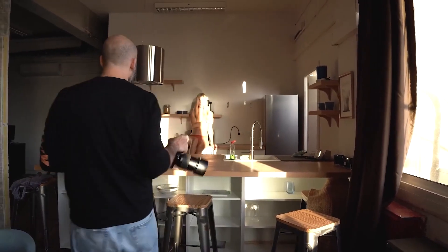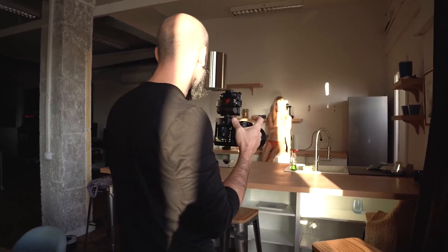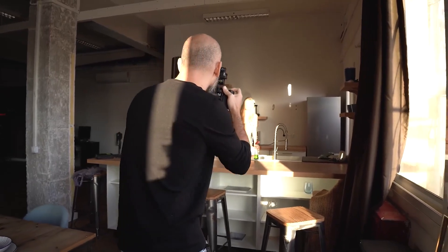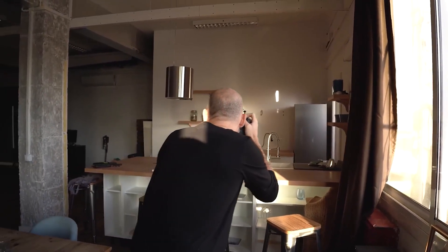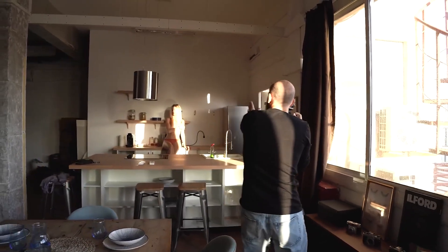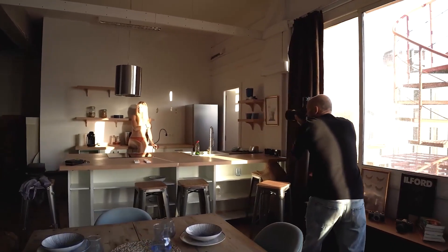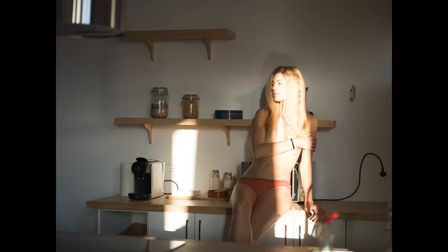I'm going to start by taking some photos of Berta in that space. Okay Berta, I'm gonna need you to sit up a little and lower your legs, hanging them instead of holding the stool. What I'm going to look for here is a composition where she looks very grunge. Don't look at me if I don't ask you. Turn your face to let the Sun come in. I'm going to look for a point where I have an exposure where the light enters and generates a very nice contrast.